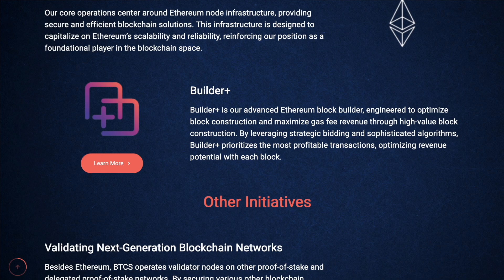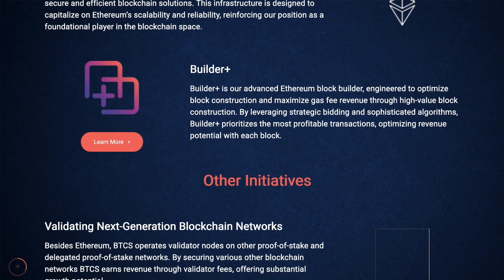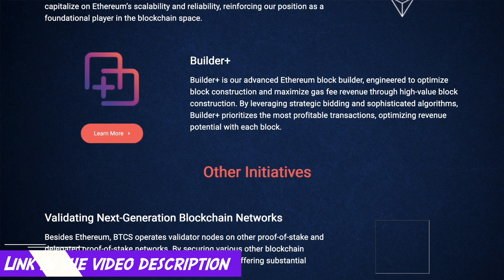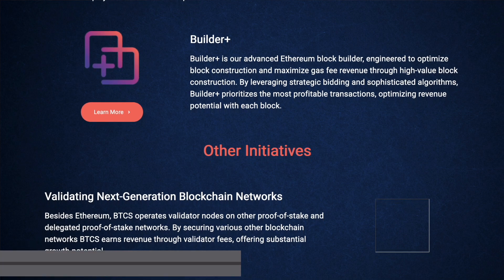If you still have questions about this company, you'll find all the answers on the official BTCS website — I've left the link in the video description, so make sure to check it out and explore everything yourself. If you're looking for a unique public company that deals with the Ethereum blockchain, check out BTCS. Be sure to leave a like if this was helpful, drop your thoughts about these hybrid models in the comments, and don't forget to subscribe to the channel. I've got many more exciting breakdowns of projects at the intersection of crypto and traditional finance coming your way. See you in the next video.